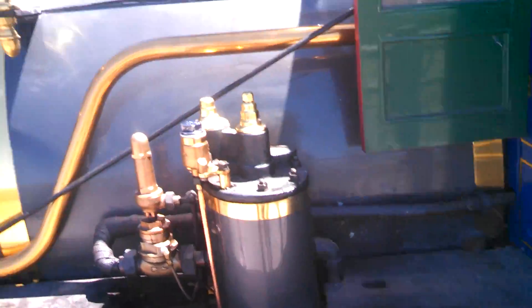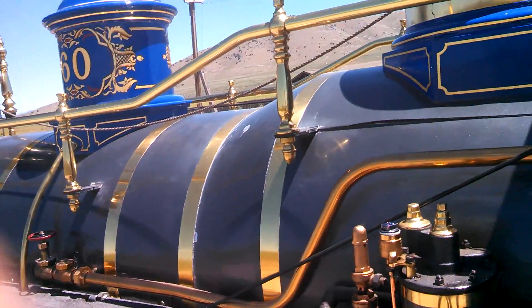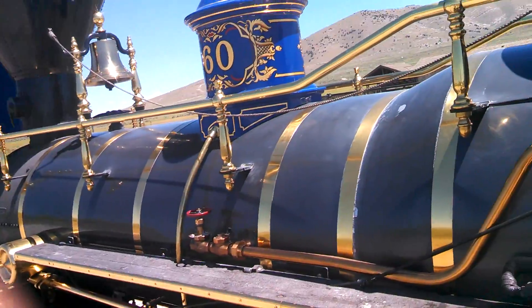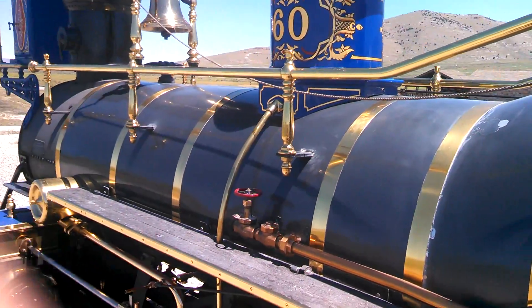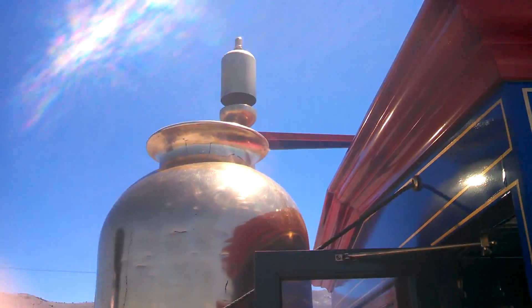And then the oil and the big round thing — whatever it's called. And that's the bell hooked on here, and there's the whistle on the Jupiter.